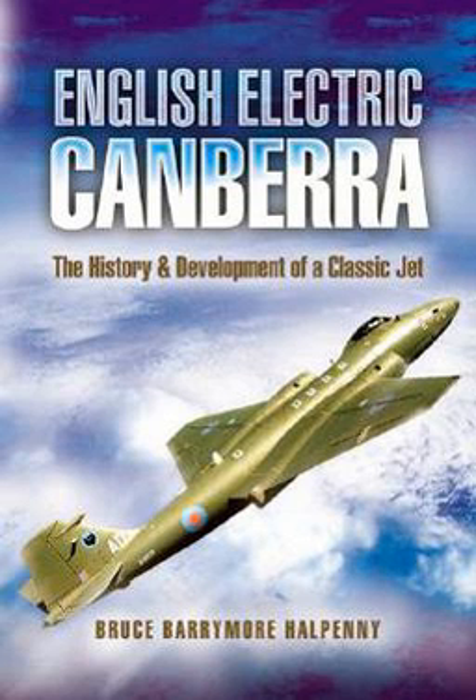The book looks at the development of the aircraft during the early days of jet power and beyond. Each of the many marks and variants are described. The type's record of service with RAF squadrons is given, together with descriptions of the many experimental models.